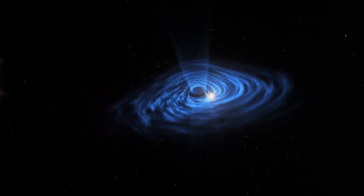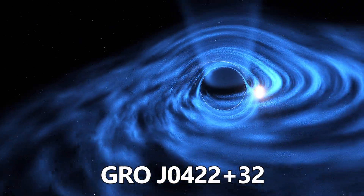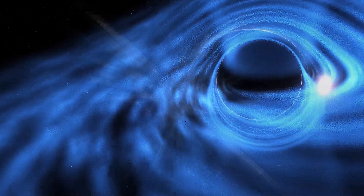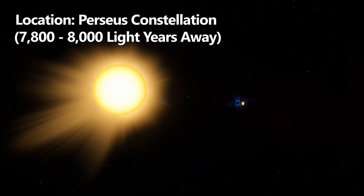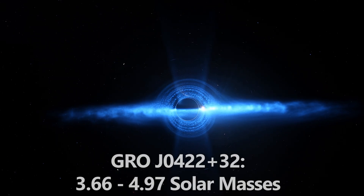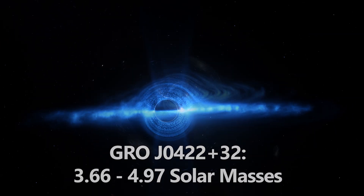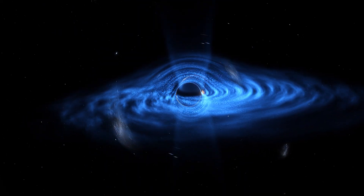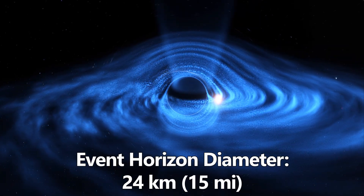First on our list is the black hole candidate GRO J0422+32. This object was discovered in 1992 during an X-ray Nova outburst, observed by the Compton Gamma Ray Observatory. It lies in the constellation Perseus, about 7,800 to 8,000 light years away. This compact object has a mass between 3.66 and 4.97 solar masses. For scale, a black hole of four solar masses has an event horizon diameter of about 24 kilometers, which is 15 miles.